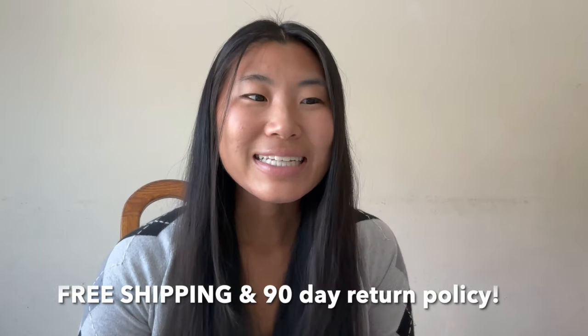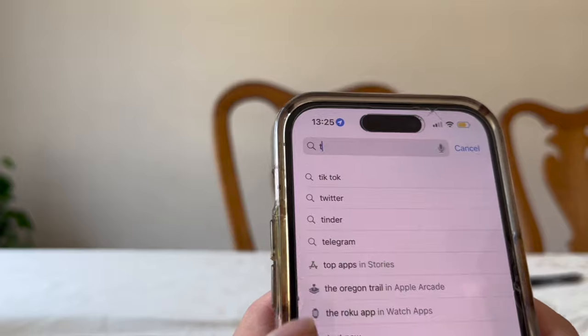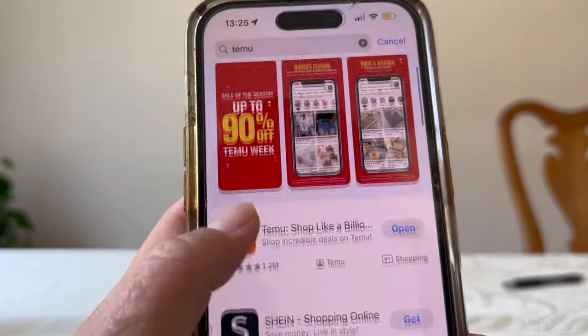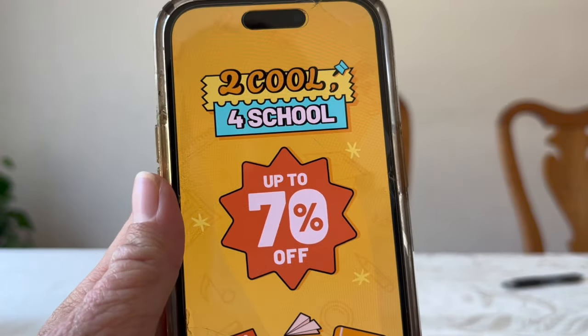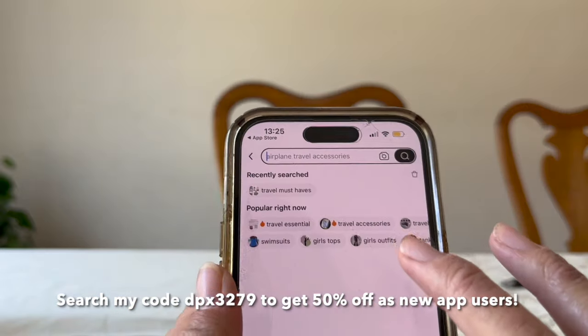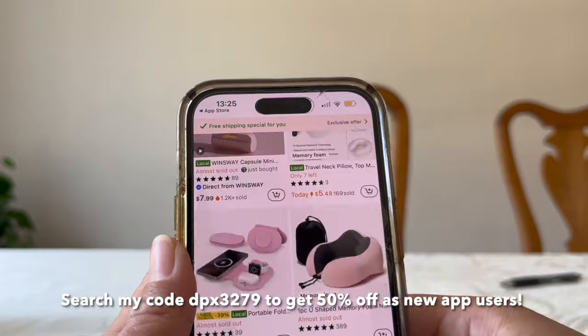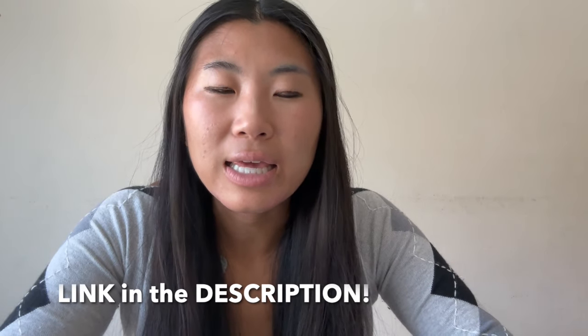We are working with Temu on this video. They offer free shipping, a 90-day return policy, and a really nice user-friendly app. If any of these products seem interesting to you and you're a new app user, you can download the app and get 50% off. Just search my code DPX3279 in the Temu app and it will bring you to my page. You can also use the link in my description box to download the app and shop any of these items.